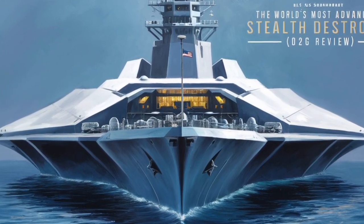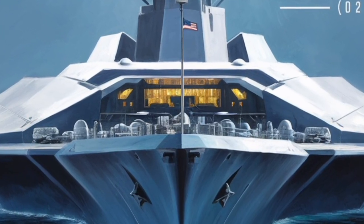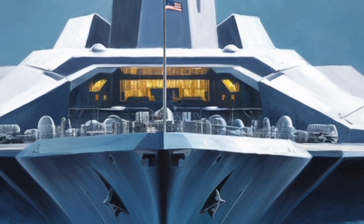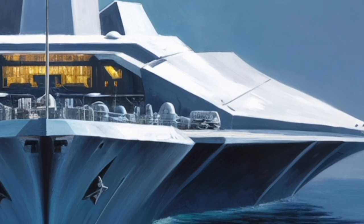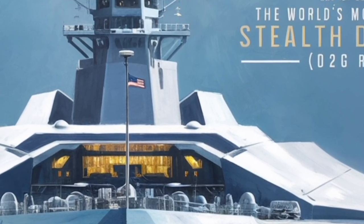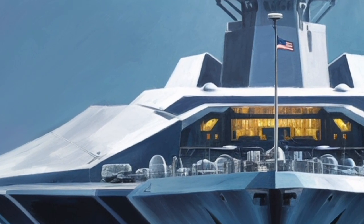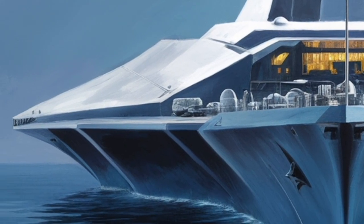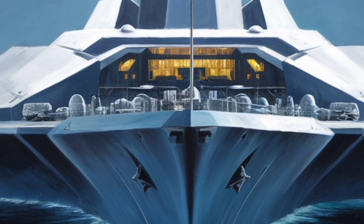Sensors and electronic warfare systems further enhance its capabilities. The Zumwalt's radar suite blends volume search, fire control, and horizon tracking into a highly automated system that reduces operator workload and improves reaction speed. Equally important are its electronic warfare technologies — systems designed to detect, disrupt, and counter enemy communications, radar, or tracking attempts.